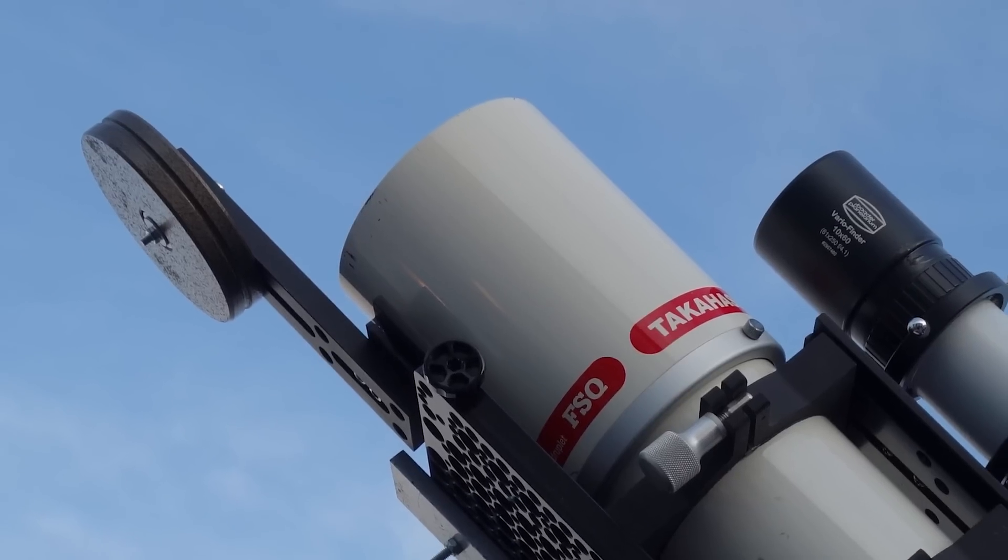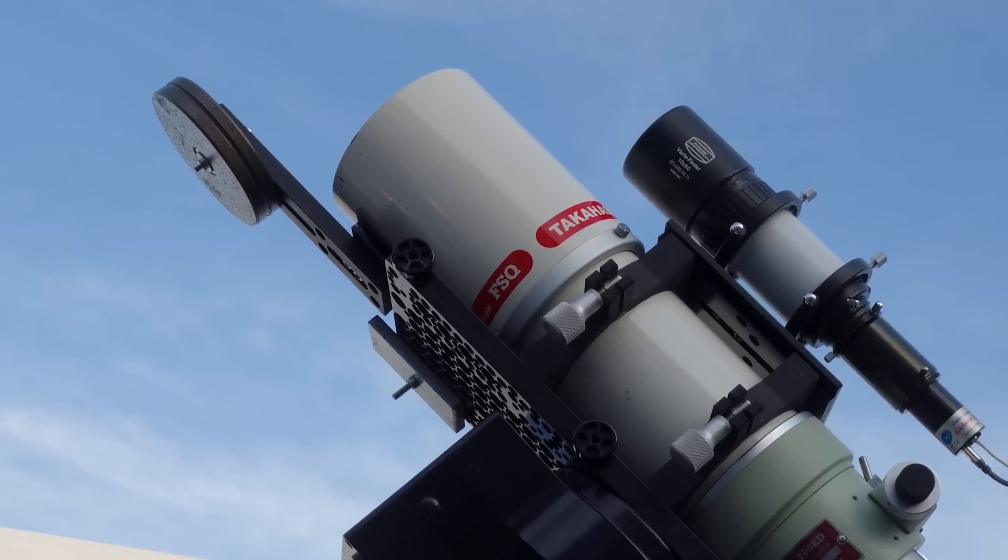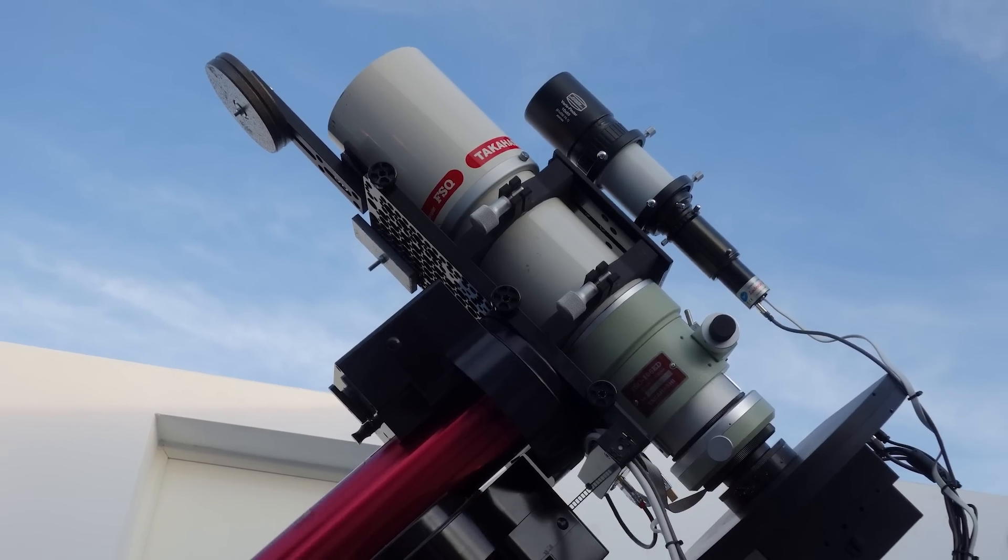The telescope used was a Takahashi FSQ 106mm and the camera used was a whopping 61-megapixel QHY600 monochrome camera with some very high-end Astrodon filters. And because that camera sensor is about three times larger than the camera I used, it did not just capture the Tadpole Nebula, but also the Flaming Star Nebula that's right next to the Tadpole.